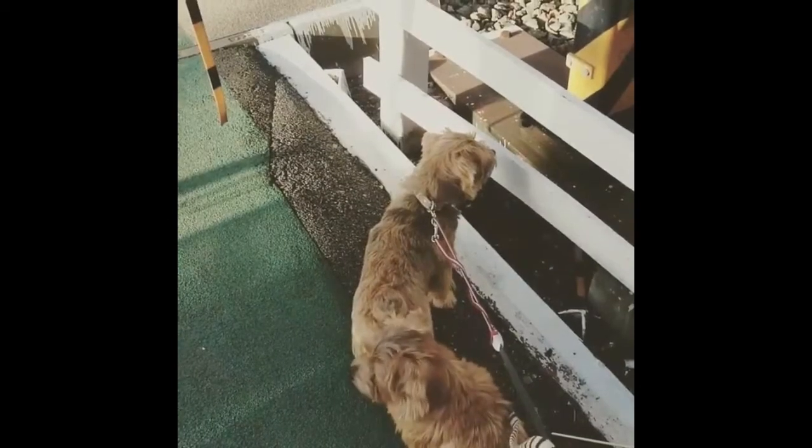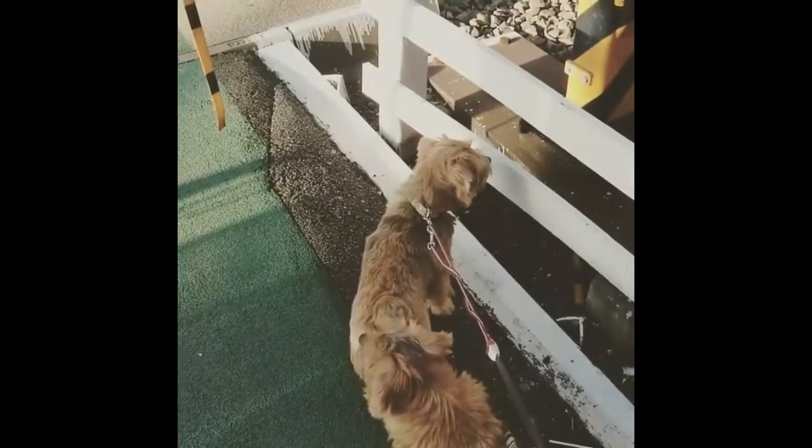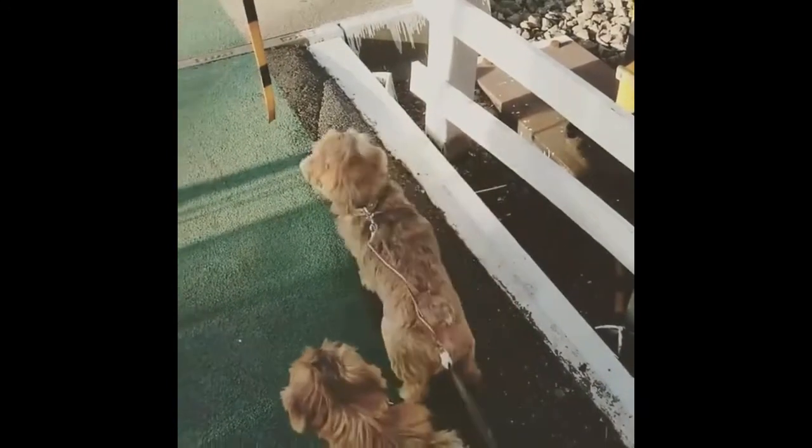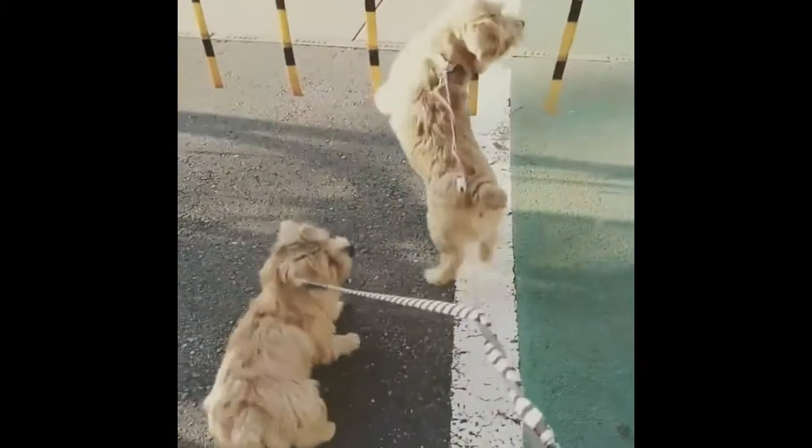However, there can be quite some difficulty house training a Norfolk Terrier dog. This is because Norfolk Terrier dogs can be quite stubborn. The best method recommended for this breed is crate training.